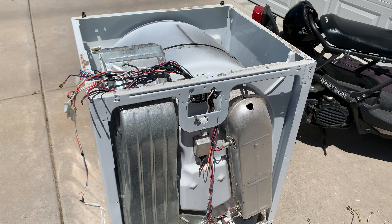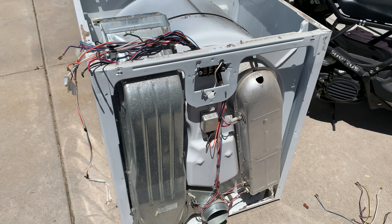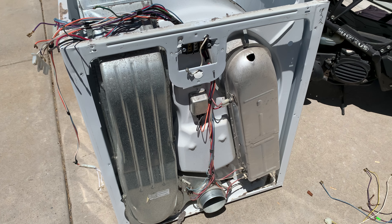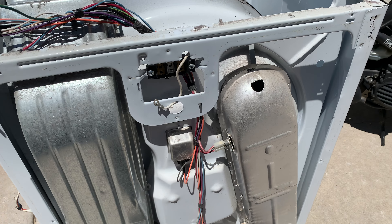I had something really funny to show everybody. This is Anthony with Bad Idea Metals. Somebody helped me get this dryer to my house — it was just abandoned on the side of the road, so I went and started tearing it apart today.